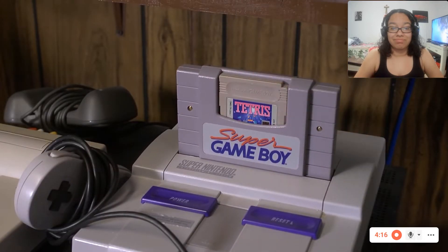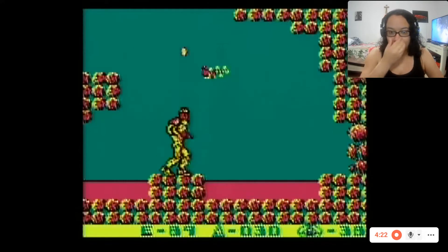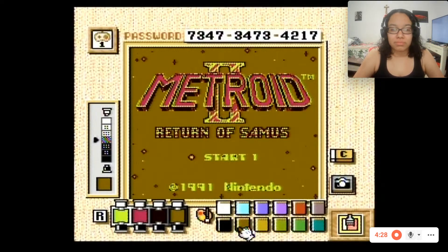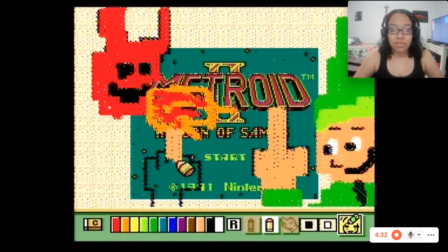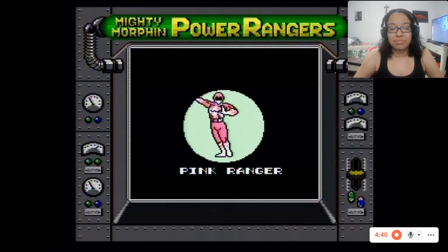The Super Game Boy was perhaps the most useful, though it's technically a Super Nintendo add-on — an adapter to play Game Boy games on your TV, colorized with lots of color presets and the option to mix your own color combinations. There's border graphics and the ability to draw all over it. A total time waster, but how could you resist? Certain games were specifically made for the Super Game Boy with their own color design and borders. But on to the Game Boy.